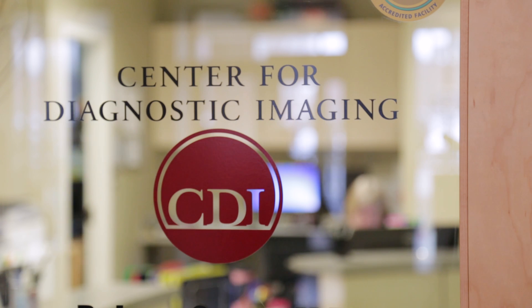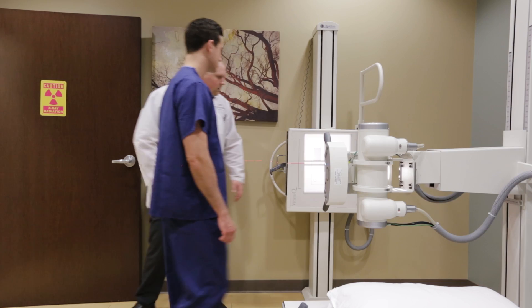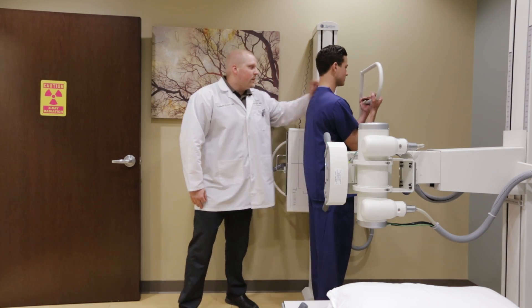If you walk in the door, you would check in with the front office person. Welcome to CDI. Do you have an appointment today? And we'll take you in a room and take a few pictures. It depends on the body part — usually it's about two to four pictures.